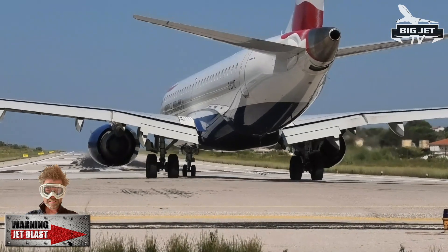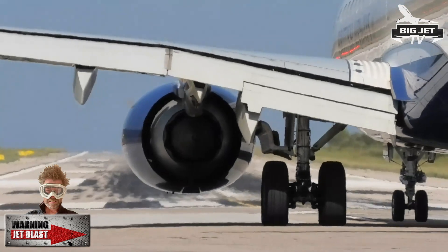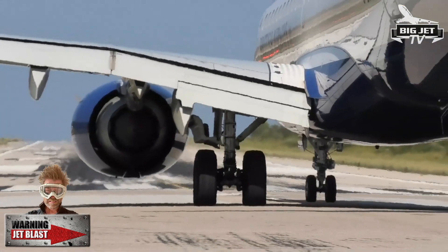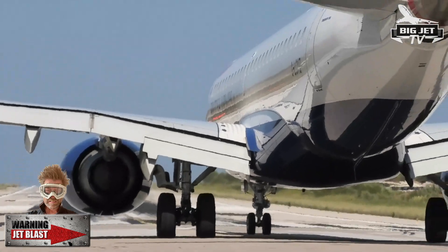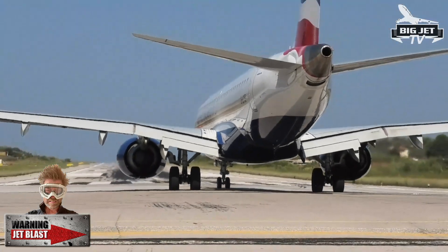Only little CF34s. Here we go. Oh yes. Oh! Oh! Oh!